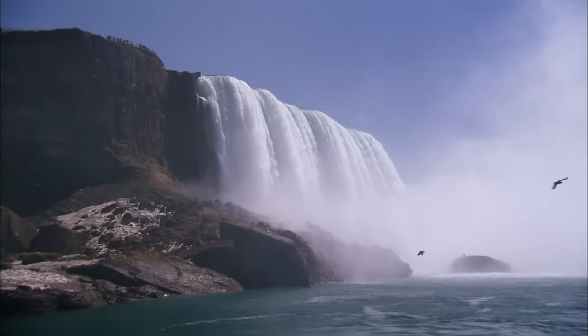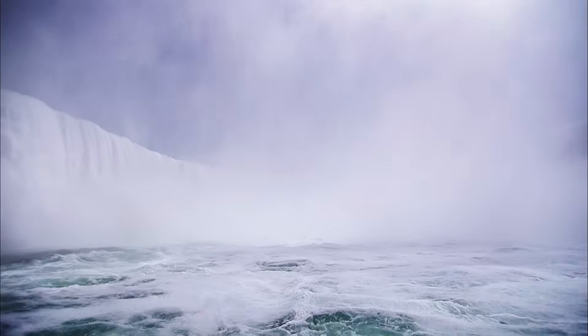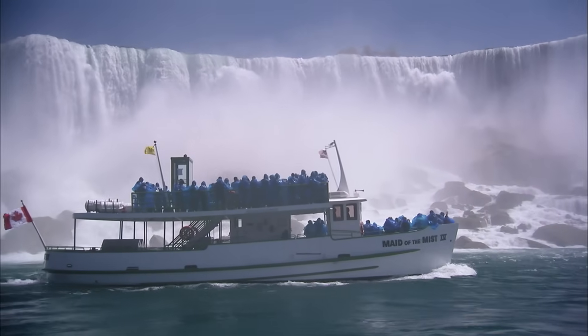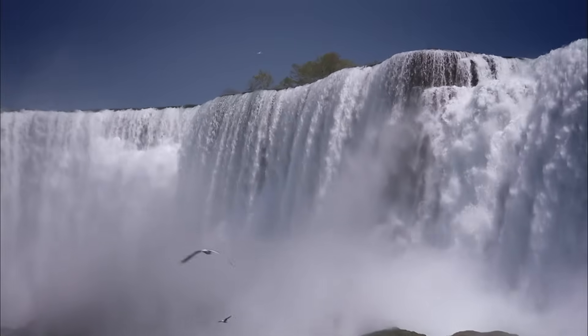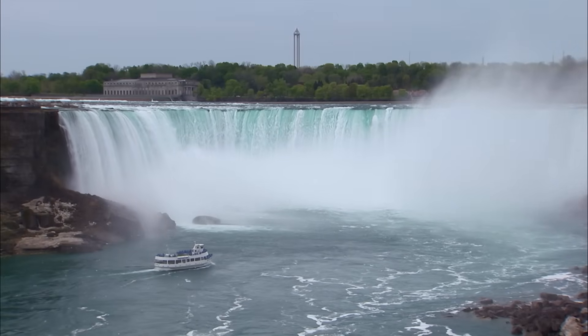Niagara holds the answer to a prehistoric mystery: when did the ice retreat and the Great Lakes fill with water? John Menzies has come to investigate. It's the first time he's gotten this close to the falls. "It's just utterly incredible. You see the volume of water coming over per second — all the water from the central part of North America is flowing right over here as we stand. Fantastic."